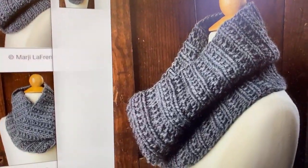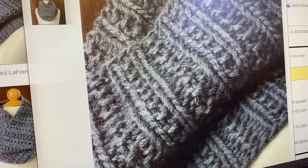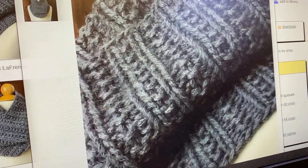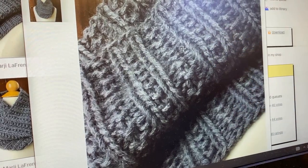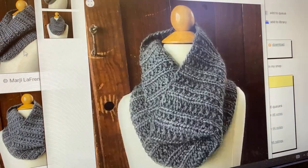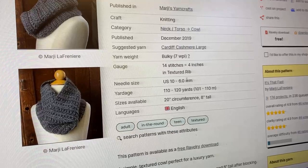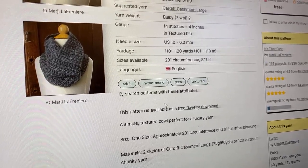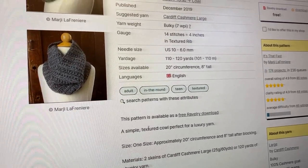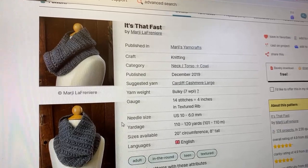Here's another fun and easy cowl — this is called It's That Fast. Simple knit-purl pattern, basically a variation on a garter rib with closer-together ribs and then farther apart, which makes a totally reversible fabric. As written it takes two skeins, but you can see it's super tall, so if you wanted more of a five-to-six inch size, I think you could get away with one skein. Size 10 needles, so it's going to be super fast, and the pattern is free. The yarn is so light and fluffy it's going to fill in the spaces nicely.